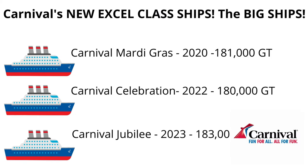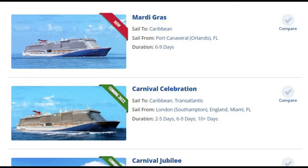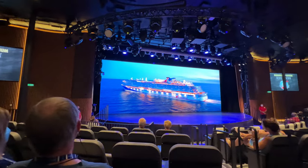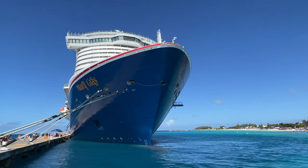Does size matter? You're going to want to watch this video. Carnival believes it does, and guess what? More big ships are coming — Carnival Celebration, Carnival Jubilee, they're all coming. These ships are powered by liquefied natural gas, the only ships in the world to do so, at almost a billion dollars each. Carnival believes this is the answer. This video is going to show you the difference between the big ships and the classic Carnival ships.